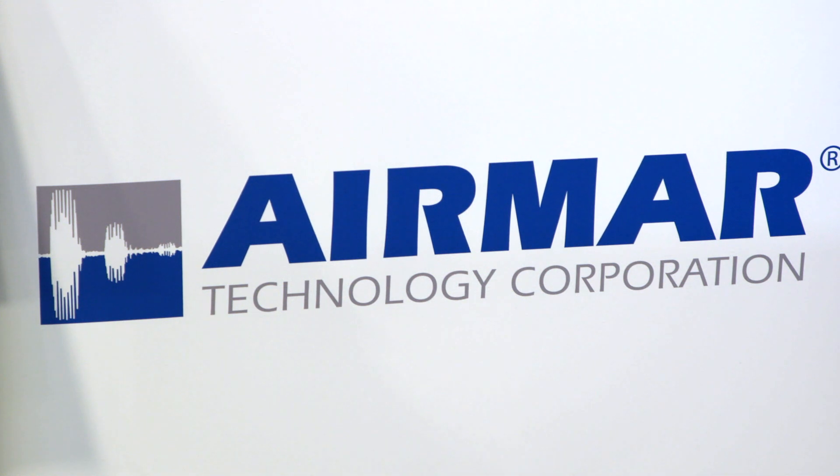We're all using sonar fish-finding technology in various forms — down-looking, forward-looking, and out-looking. Ultimately, the performance of that gear really depends on the transducer. Craig Cushman from Aramar is going to help us understand the decision-making process.